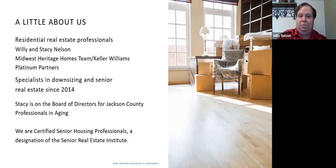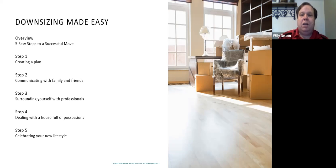Today we're going to cover five steps to downsizing made easy. Step one is creating the plan. Step two is communicating with your family and friends. Step three is surrounding yourself with professionals. Step four is dealing with a house full of possessions. And step five — my favorite — is celebrating your new lifestyle.